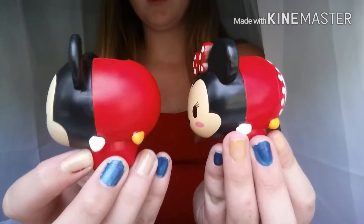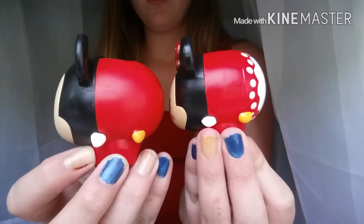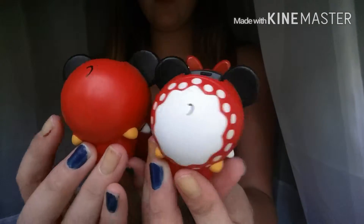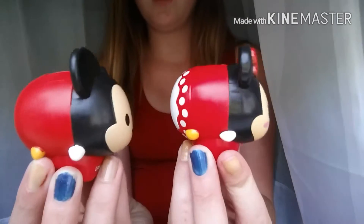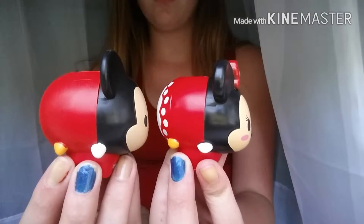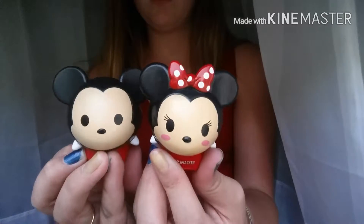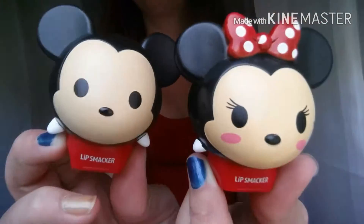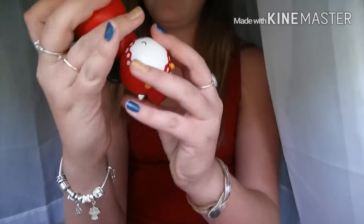Here's Minnie from the side. Here's Mickey. Here's Minnie. Here's them from the back. And the other side, and the other side. They're super cute. And they said they can stack.